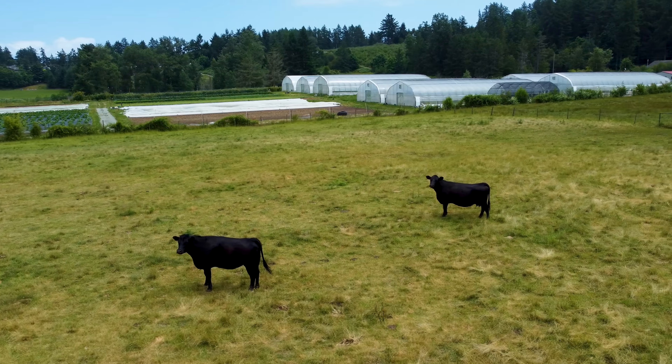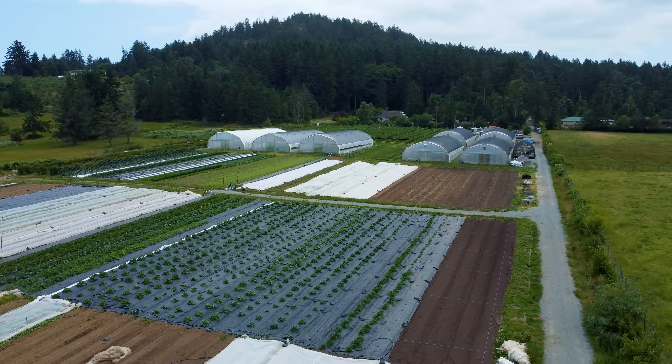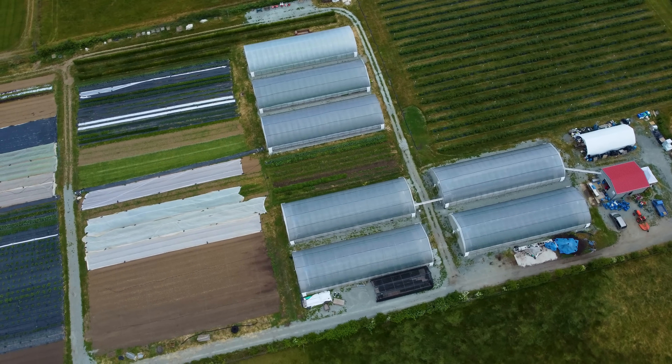Hi, my name is Sean Dirksen. I'm the owner of Northstar Organics. We're a certified organic 10-acre farm in central Saanich. We grow a really wide variety of produce — it's all vegetables and berries.